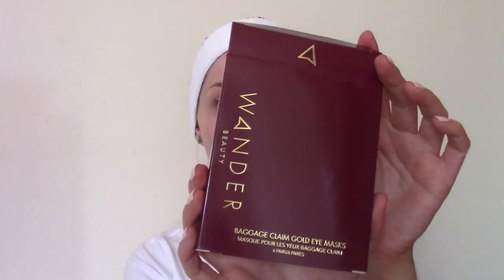Hi guys, welcome to my channel, or welcome back to my channel. Today I thought I'd be testing out for you these Wonder Beauty Baggage Claim eye masks. At the moment, as I film this, we're in the thick of the virus pandemic — a lot of people probably aren't sleeping as well as usual. I know I'm not. My eye area could always use some help anyway, so I'm going to try these out.